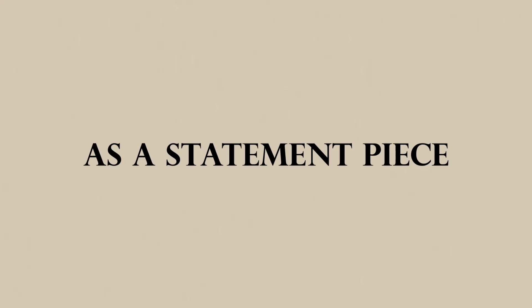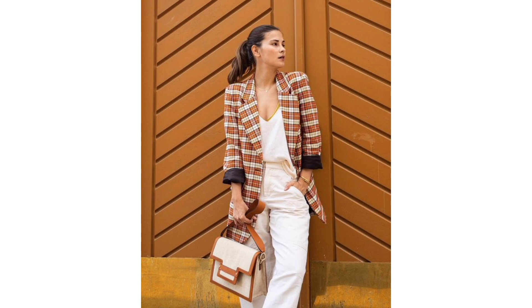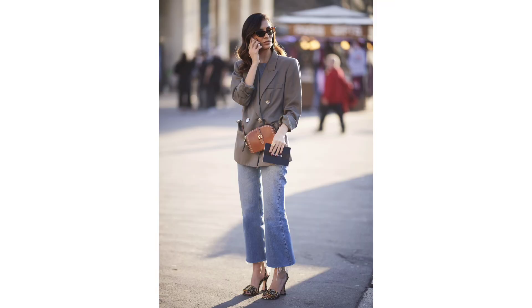As a statement piece: if you're fresh out of outfit ideas, make your blazer the main focus of your look. Something bright, embellished, or printed will steal the show, especially when you start with basics.